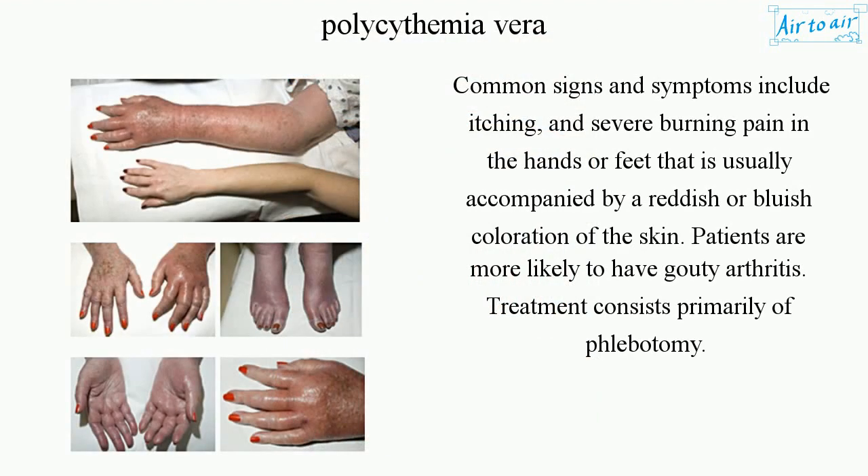Common signs and symptoms include itching and severe burning pain in the hands or feet, usually accompanied by a reddish or bluish coloration of the skin. Patients are more likely to have gouty arthritis.